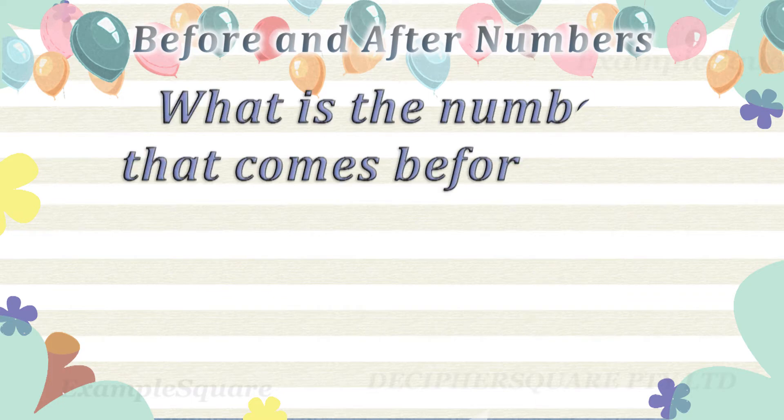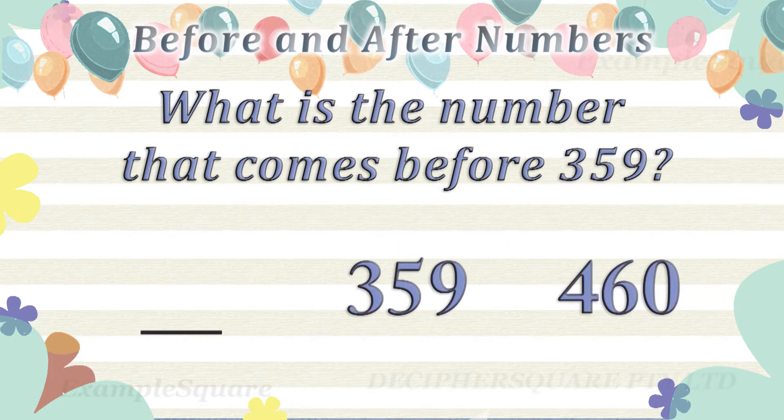What is the number that comes before 359? 358 comes before 359.